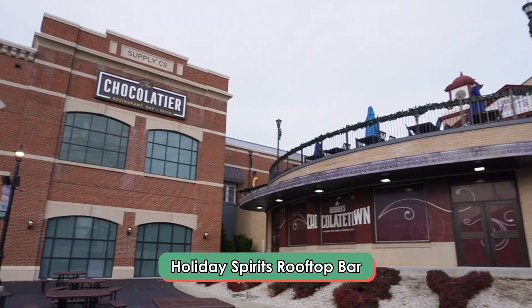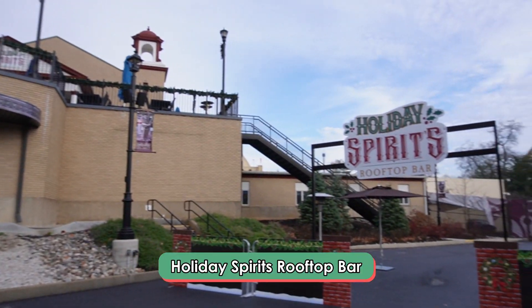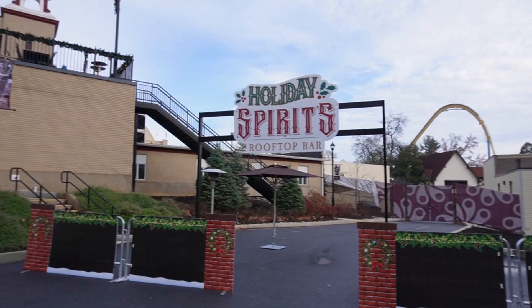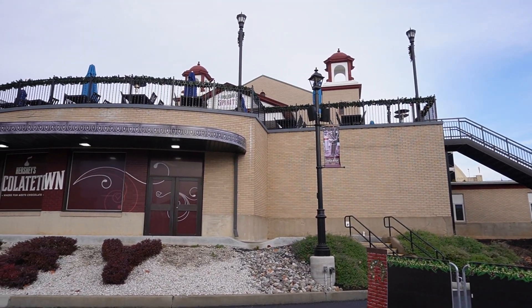Outside of the chocolate tier, you can go to the Holiday Spirits Rooftop Bar — this was so fun during the Halloween season. As a king-size season pass holder, one perk we get is the souvenir cup with free refills throughout the day. But during Christmas Candy Lane, you get free hot chocolate refills throughout the day. They actually give you a little hot cup lid to put on your souvenir cup.